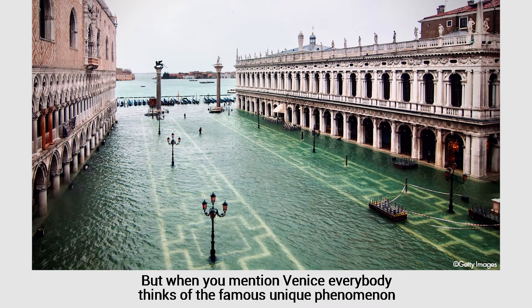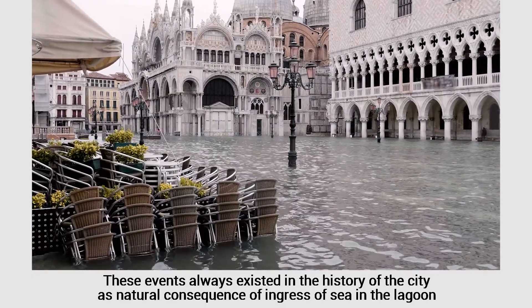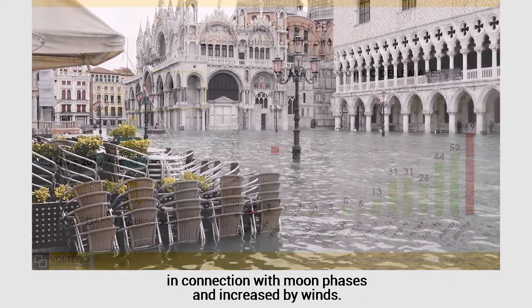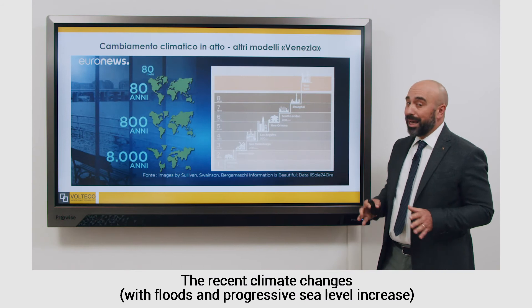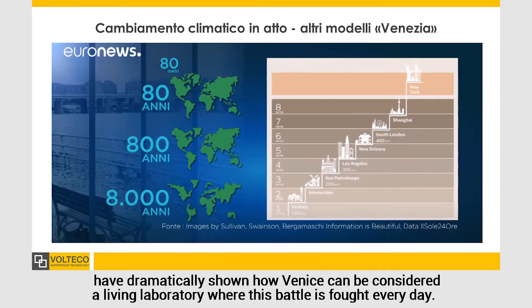But when you mention Venice, everybody thinks of the famous unique phenomenon of rising tides that submerge most of the city area. These events always existed in the history of the city as a natural consequence of ingress of sea in the lagoon in connection with moon phases and increased by winds. Due to the progressive sinking of the city, in addition to some industrial activities and recent climate changes, in the last decades this natural event has increased both in frequency and intensity.